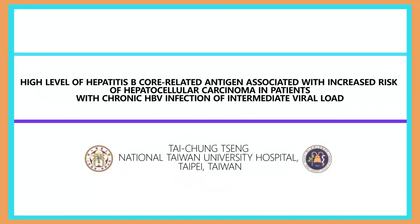In conclusion, in a follow-up study of patients with chronic HBV infection, core-related antigen level is an independent risk factor of HCC, and a level of 10,000 IU/mL could identify patients with intermediate viral load but increased HCC risk. This data may suggest these patients may benefit more from early antiviral treatment.